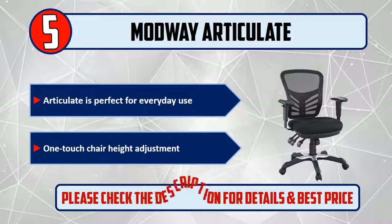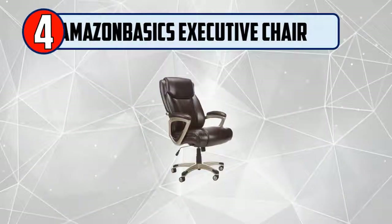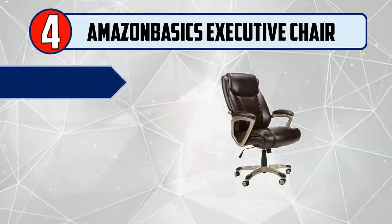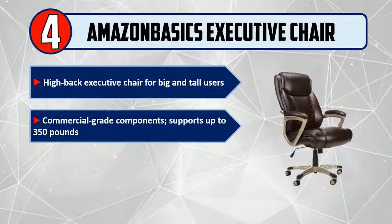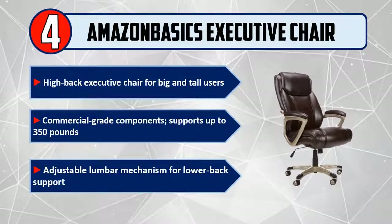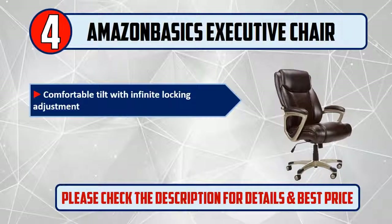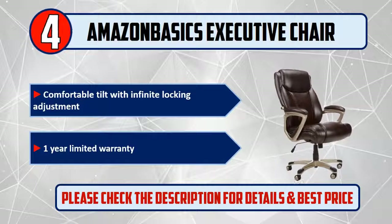Please check the description for details and best price. Number four: Amazon Basics Executive Chair. A high-back executive chair for big and tall users with commercial grade components, supports up to 350 pounds. Features an adjustable lumbar mechanism for lower back support, comfortable tilt with infinite locking adjustment, and a one-year limited warranty.